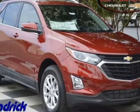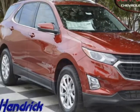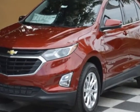Take a look at this new 2018 Chevrolet Equinox. For your protection, this vehicle has a full factory warranty.